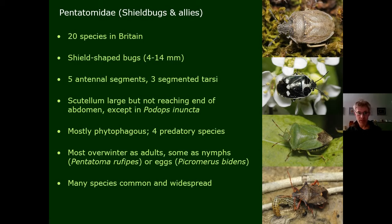The Pentatomidae are the more typical classic shield bugs: 20 species in Britain, all very shield-shaped, varying in size from about 4 to 15 millimetres. They have five antennal segments and three-segmented tarsi, with a large scutellum that usually doesn't reach the end of the abdomen — except in Podops inunctus, the turtle bug, which has a very large scutellum that does reach the end. Most overwinter as adults; occasionally as nymphs. The red-legged shield bug and the spine shield bug overwinter as eggs, which is an unusual strategy. Many are common and widespread, including the green shield bug in gardens.